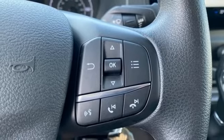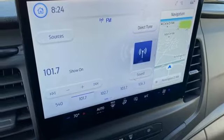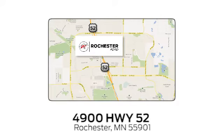V6 engine. If you've been waiting for the perfect time for a test drive, the time is now. Experience it today — experience the difference at Rochester Ford. We're conveniently located between 41st Street and 55th Street Northwest on Highway 52 in Rochester, Minnesota.